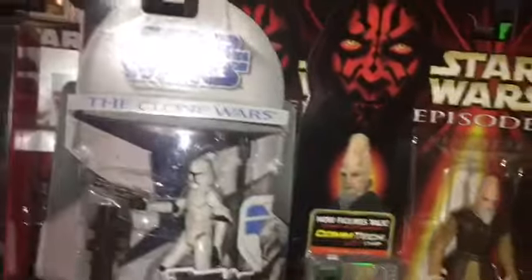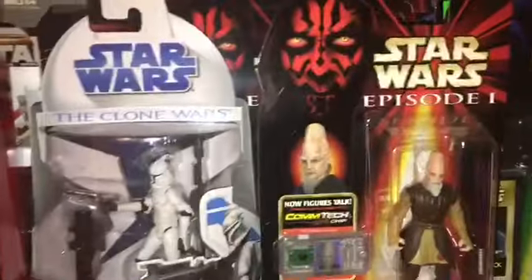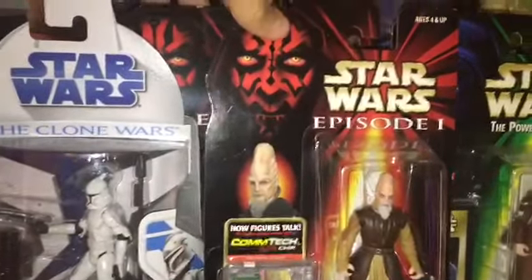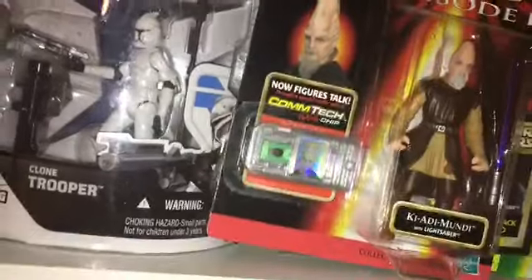The reason I have so many is because that was the line that was out when I had started collecting last year in early December, so that would be December 2017, is when I started collecting. And that was the line that was out, so I basically ended up just getting all that I could find in stores.